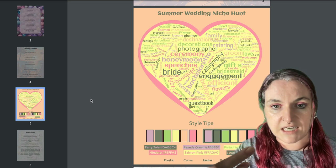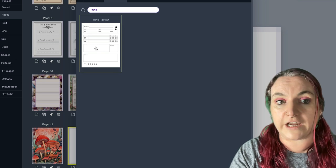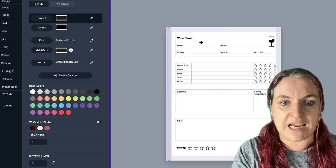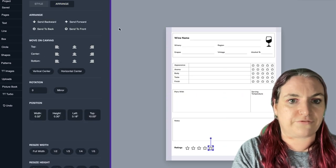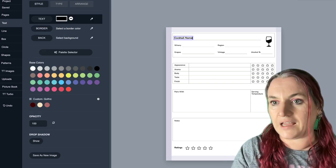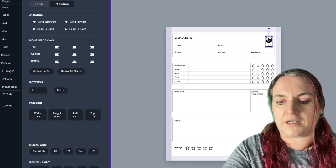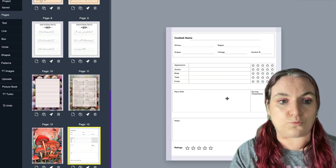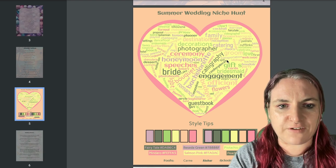I also see 'cocktail' up at the top, and that makes me think — Tangent Templates actually has a wine review page that could easily be adapted for cocktails. You can edit any of our templates by clicking ungroup from the arrange tab, then go in and change it to 'cocktail name' instead of wine review. You can change out that image and put in whatever you want. So that one also stood out to me.